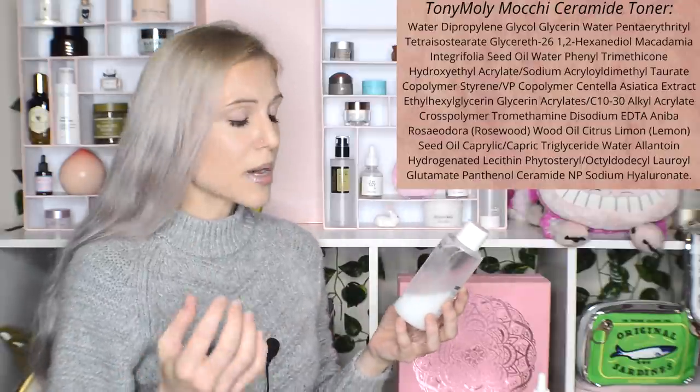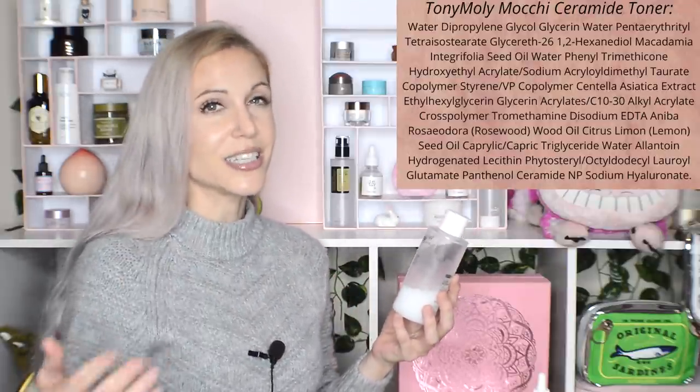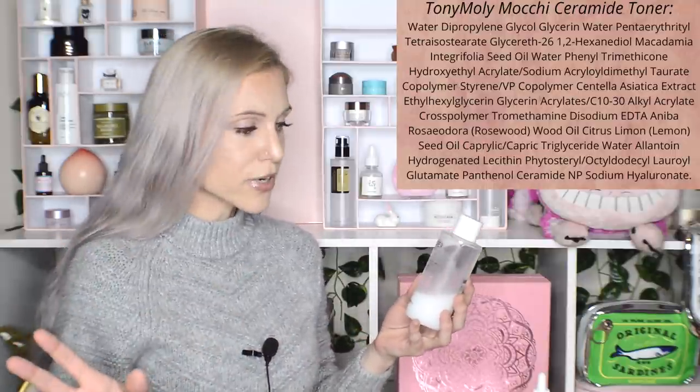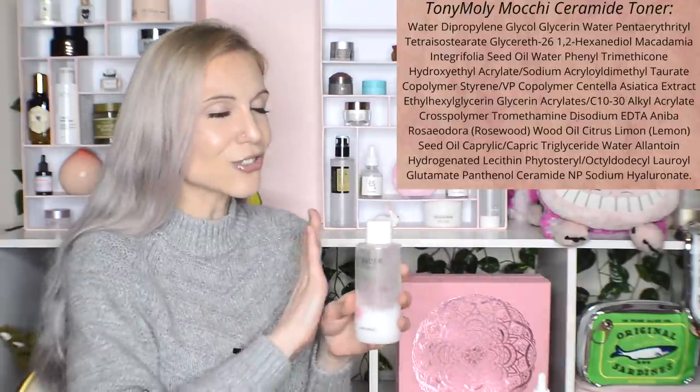The Tony Moly Ceramide Toner is both hydrating and moisturizing at the same time. There are plenty of other companies with something like this — I would say it's a dupe for the Laneige Cream Skin Refiner, although this one actually came first. It's rich in ceramide and it feels amazing and refreshing on your skin. There is a catch: it is not a fragrance-free product, whereas most of the products I've chosen for this video are. But if you're okay with fragrance, you are going to have so much toner if you buy the full size.